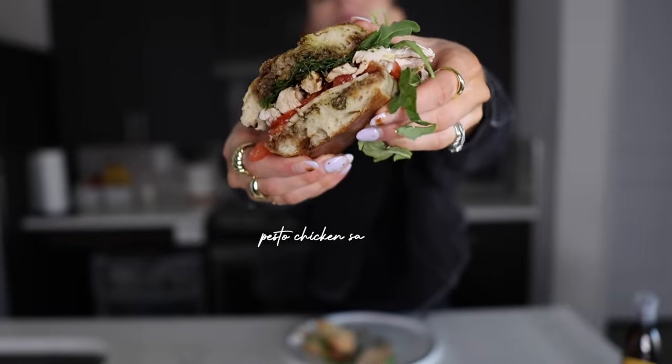Coming in at number one is my pesto chicken sandwich. This is chef's kiss — one of the best recipes I've ever made, period. I've included this on 'what I eat in a day' so some of you might have seen this recipe already. If you follow me on Instagram, you know I eat this all the time.